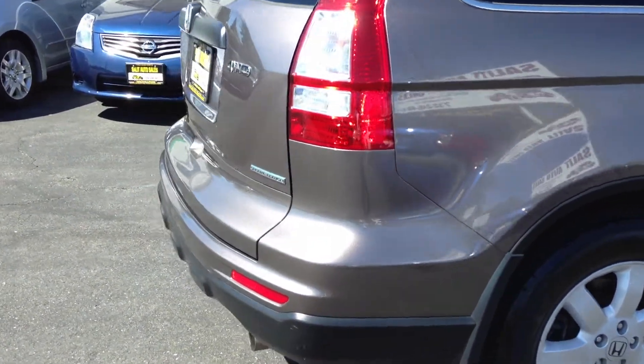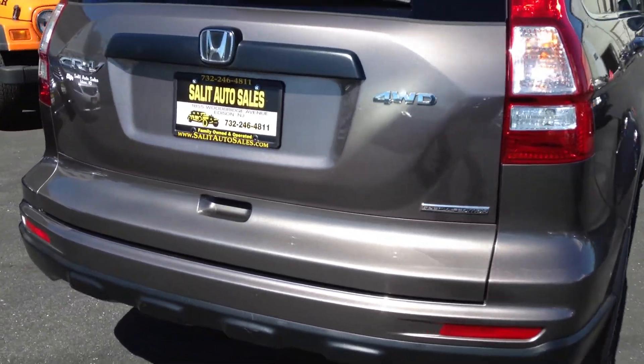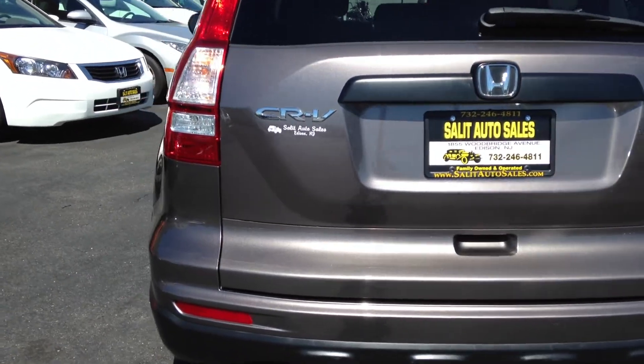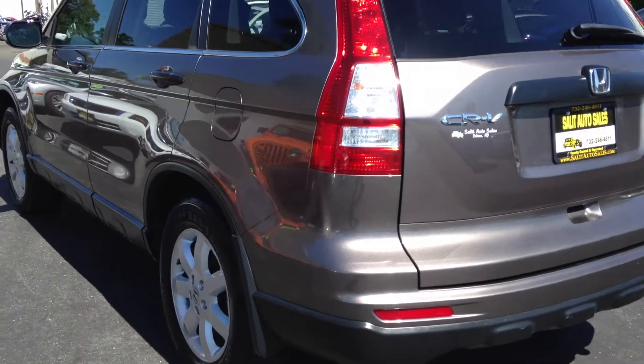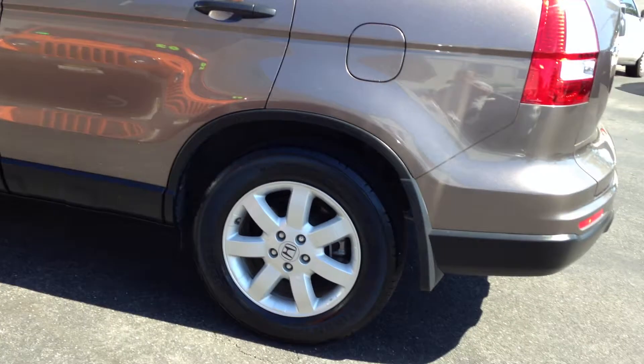It features all-wheel drive, anti-lock brakes, traction control, side airbags throughout the vehicle, a gorgeous new color for the new body style, it was a non-smoker vehicle, and to top it all off a great four-cylinder engine with excellent gas mileage. It's still covered under the Honda warranty as well.